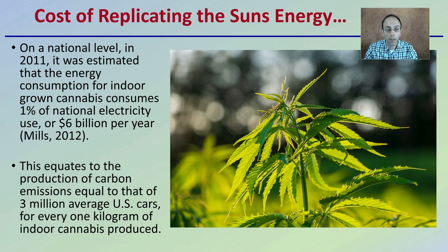This equates to the production of carbon emissions equal to that of 3 million average U.S. cars for every 1 kilogram of indoor cannabis produced. As a result, this is what caused the outdoor or sun-grown movement — to try to reduce some of this energy production when we have the natural sun available.